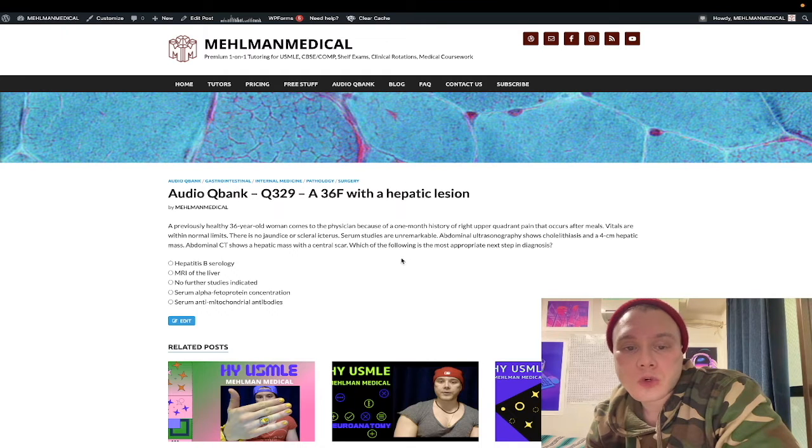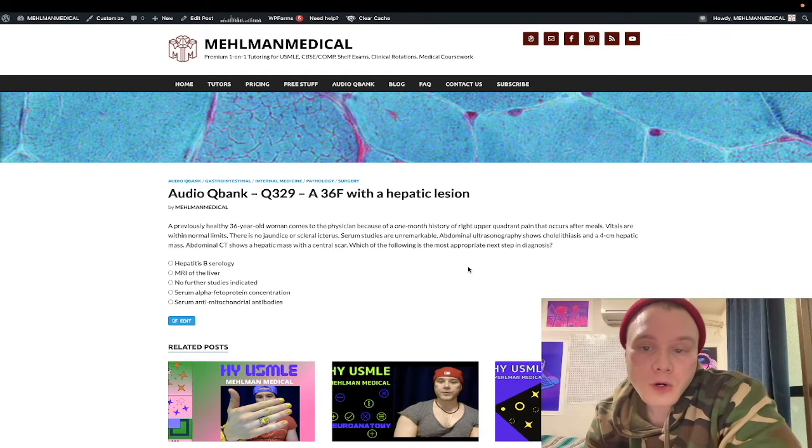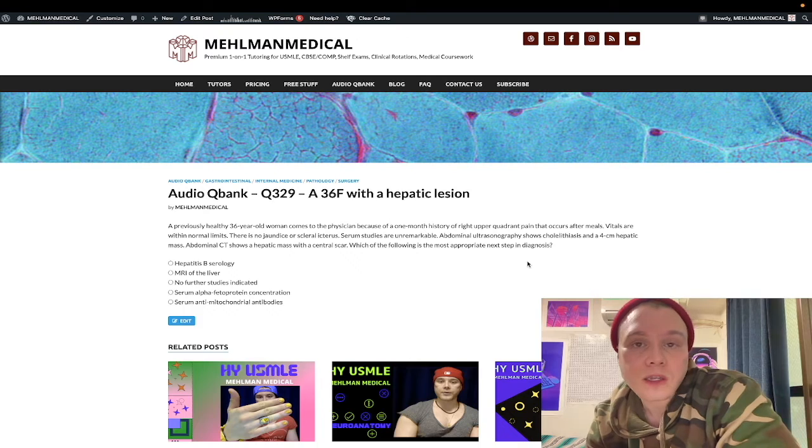36-year-old woman with a one-month history of right upper quadrant pain that occurs after meals — instantly that sounds like cholelithiasis. Vitals are within normal limits. She does not have jaundice or scleral icterus. Serum studies are unremarkable. Abdominal ultrasound confirms cholelithiasis — stones in the gallbladder — and a 4-centimeter hepatic mass. A CT of the abdomen shows a hepatic mass with a central scar.